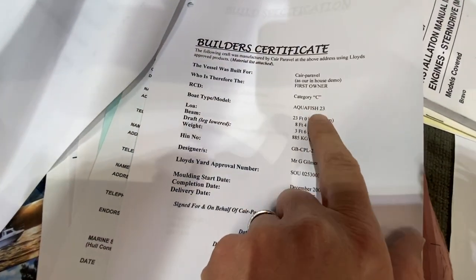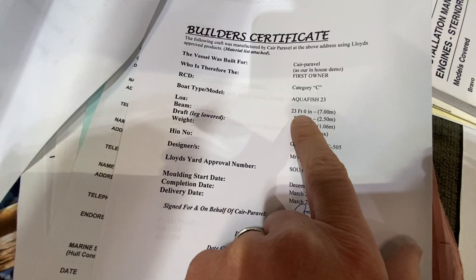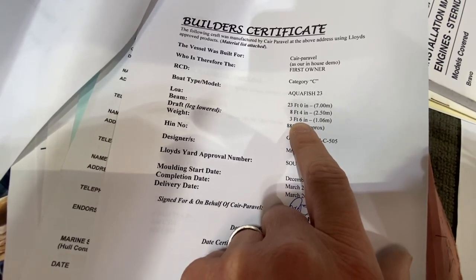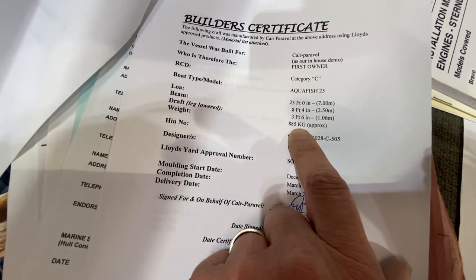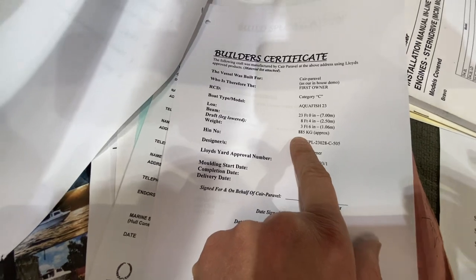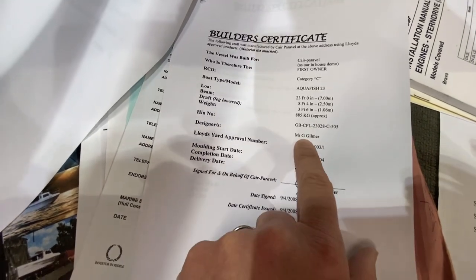This is a category C boat. The Aquafish 23 is 23 foot long, has a beam of eight foot four inches, a draft of three foot six with the leg lowered, and a hull weight — excluding the engine — of 885 kilos, so probably around 1,400 to 1,500 kilos all up.